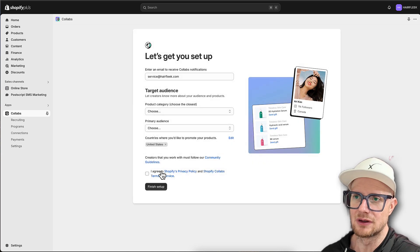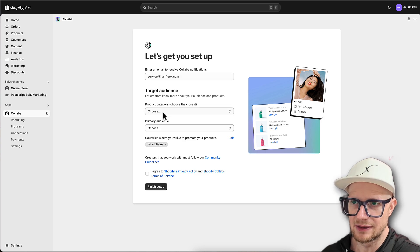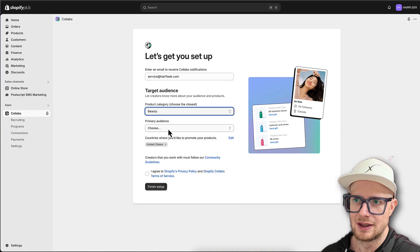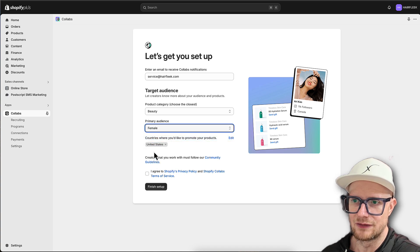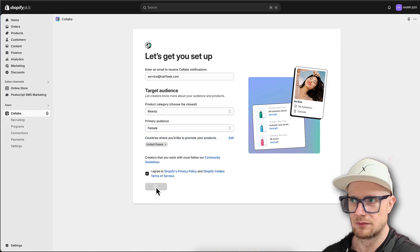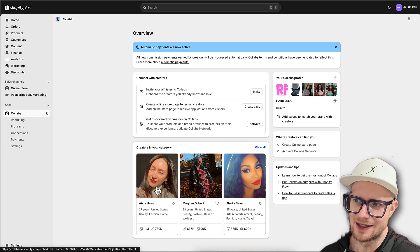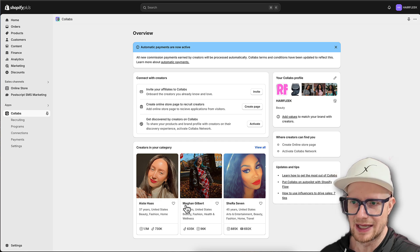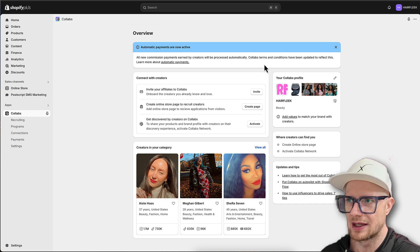Let's get started. We have Hair Fleek, product category Beauty, primary audience female, and we want to work inside the US. Finish setup - it's pretty easy. So we have our profile here, we can add values to match your brand. Automatic payments are now active - all new commission payments earned by creators will process automatically.